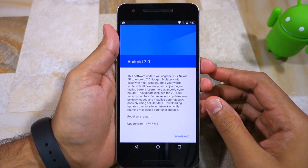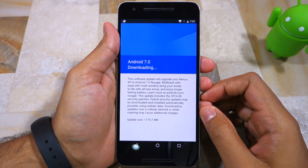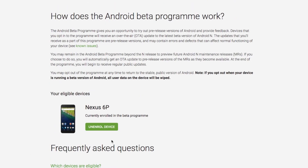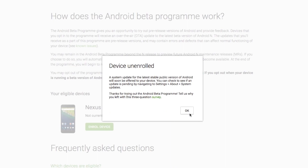The OTA update will be more than a GB in size, so it's going to take its own sweet time to download and install. Now since you have joined the beta program and you are not interested in receiving future OTA updates for beta releases of Android, make sure to un-enroll your device from the program after you have installed the Nougat update.